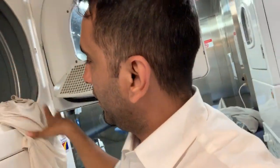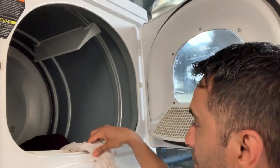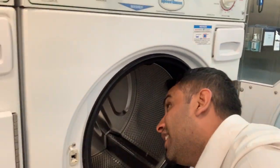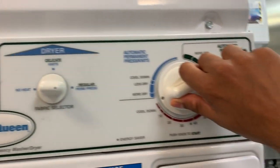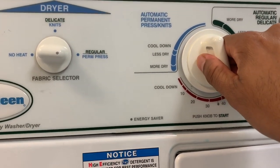Open the dryer door and put the clothes in — there you go. Make sure you take all your clothes, otherwise somebody else might wear them! Check properly that nothing is stuck. Close the door. You can see there are two buttons — one for washing and one for the dryer. All you need to do is adjust the time.